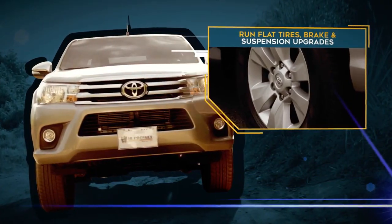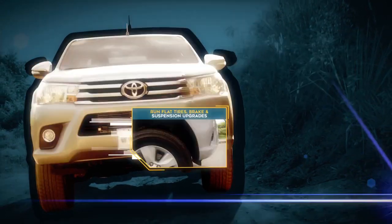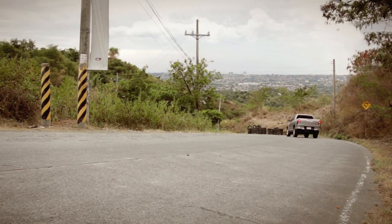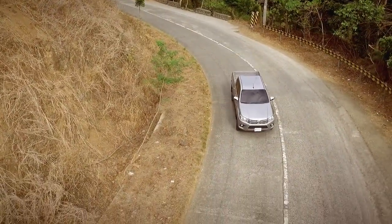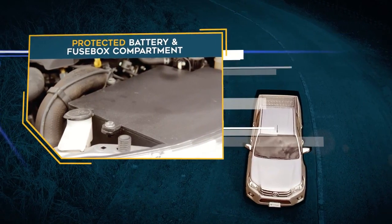Run Flat Tires, Brake and Suspension Upgrades for Armored Weight Support, and a Protected Battery and Fuse Box Compartment for the vehicle's electrical system.